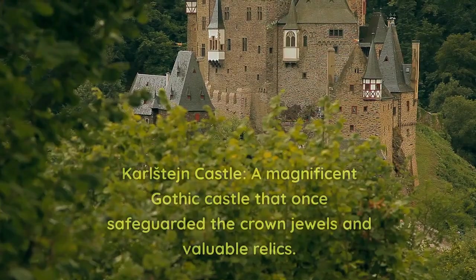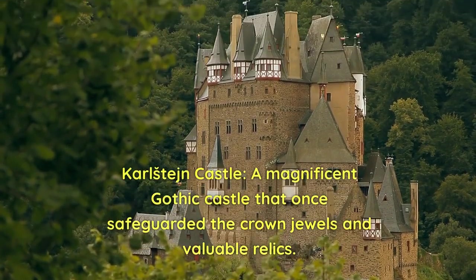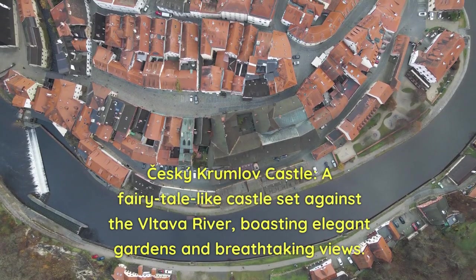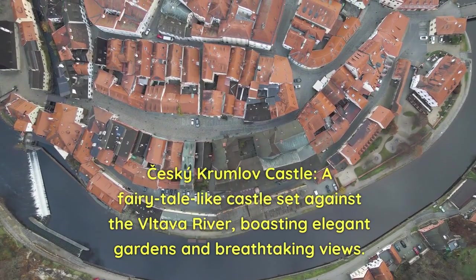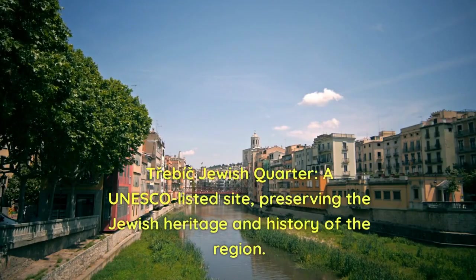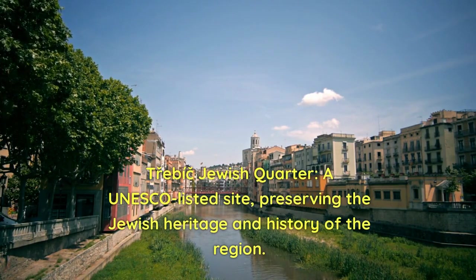3. Karlštejn Castle — a magnificent Gothic castle that once safeguarded the crown jewels and valuable relics. 4. Český Krumlov Castle — a fairy tale-like castle set against the Vltava River, boasting elegant gardens and breathtaking views. 5. Třebíč Jewish Quarter — a UNESCO-listed site preserving the Jewish heritage and history of the region.